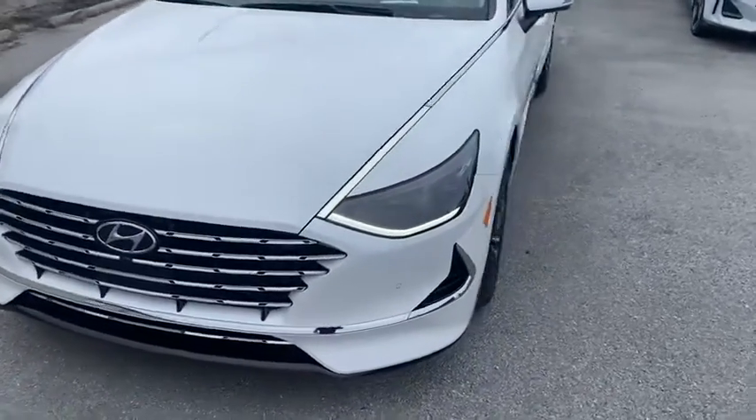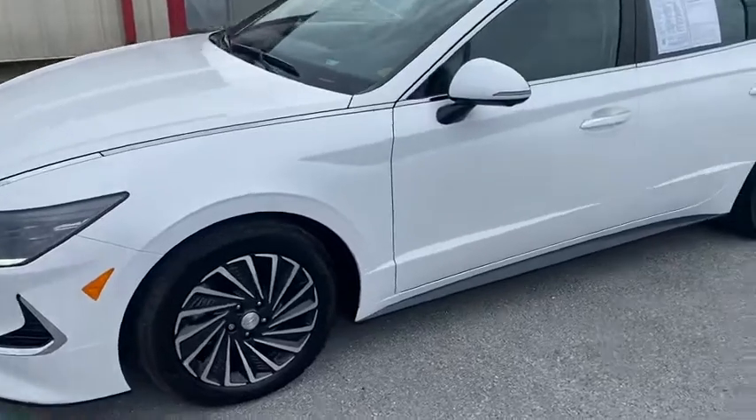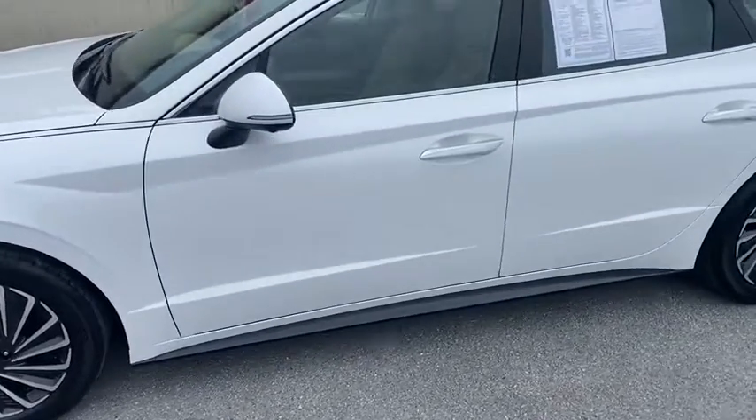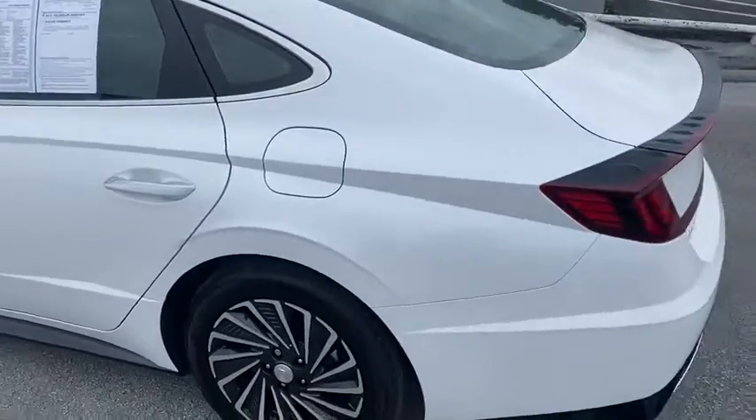Good afternoon, Kent here down at Mount View Hyundai, just wanted to do a quick walk around of the 2021 Hyundai Sonata Hybrid — super nice little car.